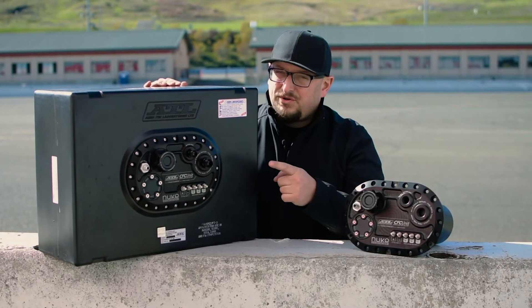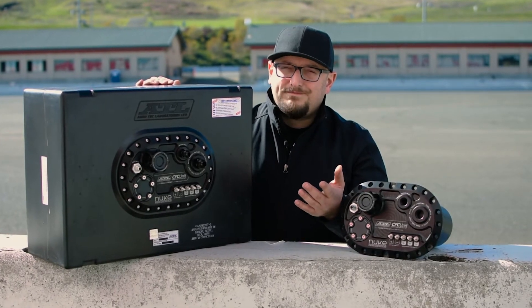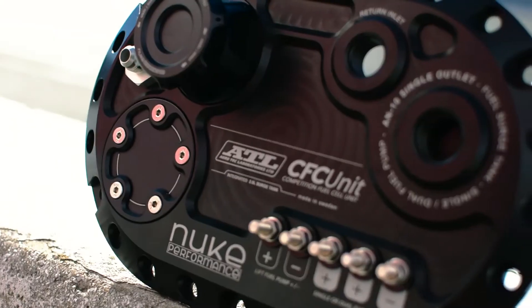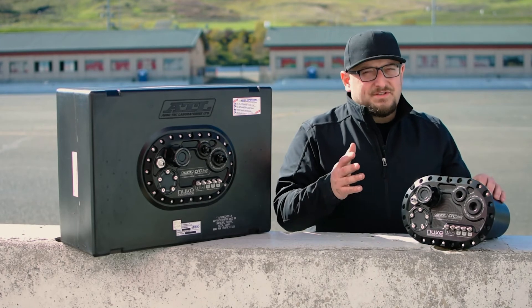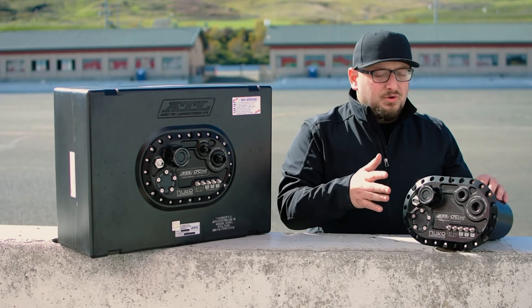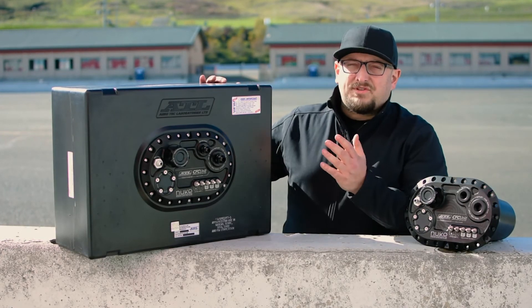With the ATL CFC unit, no modifications are needed to fit these two parts together. The Nuke Performance ATL CFC unit uses a different profile design and an adjustable fuel pump pickup mount that makes it possible to work with all the most popular Saver Cell designs.